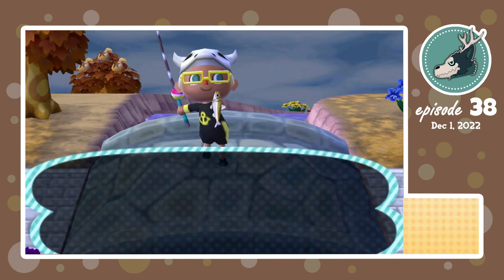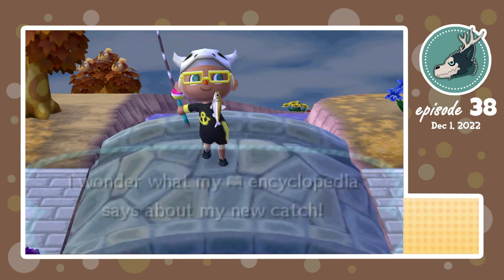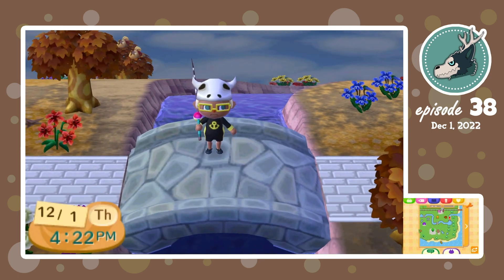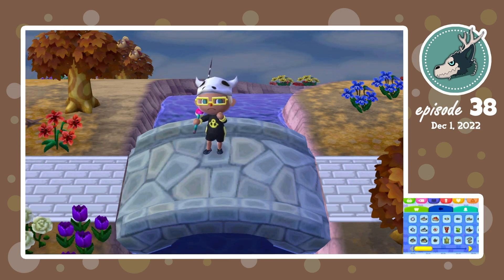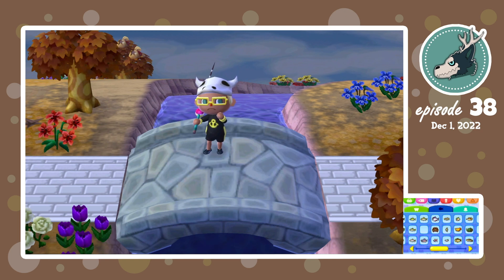There we go — I caught a pond smelt! It could sure use a bath. I wonder what my encyclopedia says about my new catch. That's the 70th — or the 71st — fish we've caught. But there's still one missing, as you can see down here.